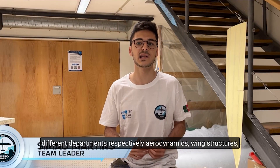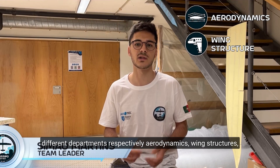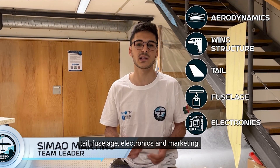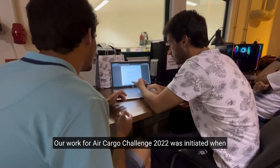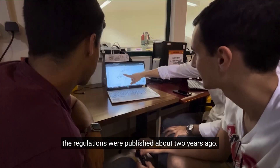The team is organized in six different departments: aerodynamics, wind structures, tow, fuselage, electronics and marketing. Our work for Air Cargo Challenge 2022 was initiated when the regulations were published, about two years ago.